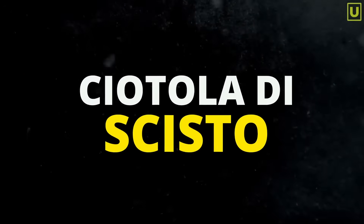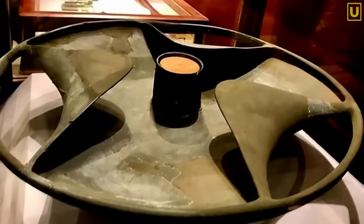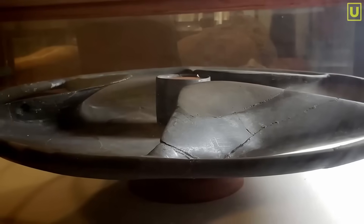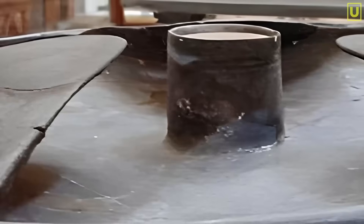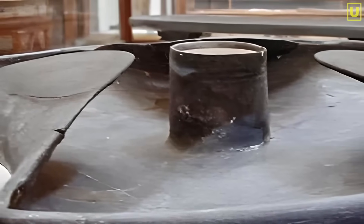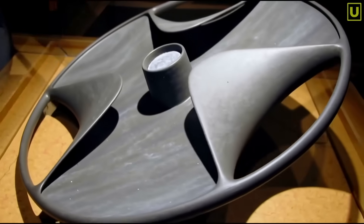Egyptologists recorded it as a schist bowl — a cautious definition, almost an elegant way of saying we don't know what it is. Yet the shape contradicts every attempt to explain it as a simple ornamental object. It's too thin to hold anything, too fragile to cover, too technical to be symbolic. Every detail suggests a function, but what function?